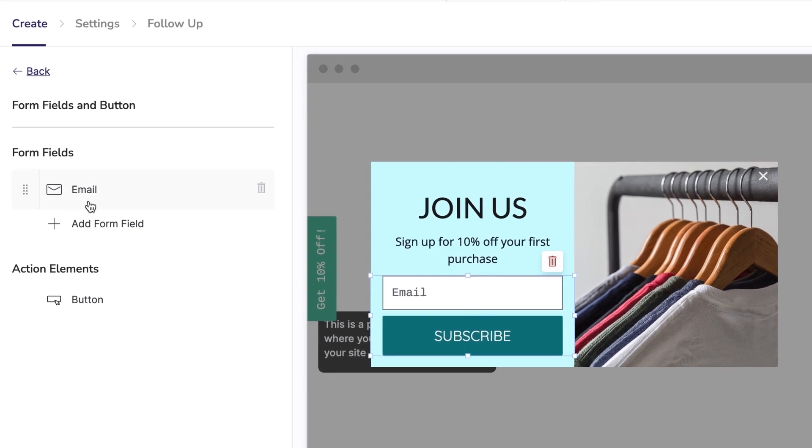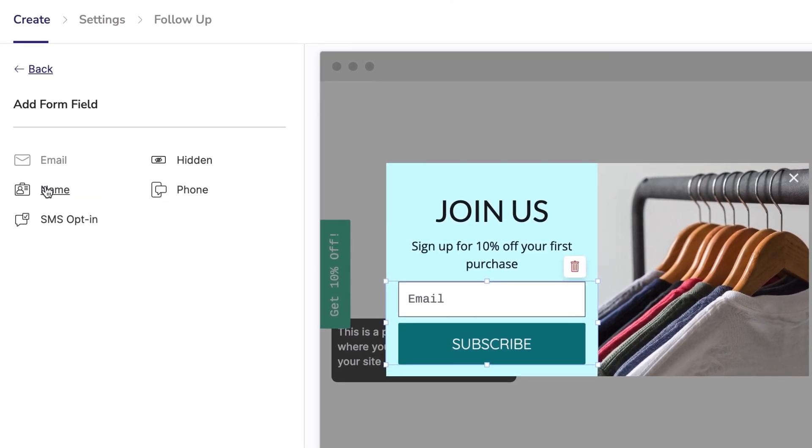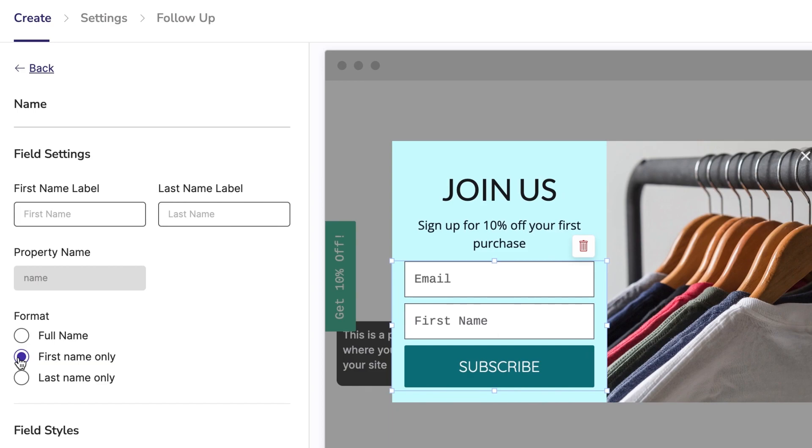Our integrated form builder makes it easier than ever to define what information you capture at sign-up without disrupting the rest of your workflow.